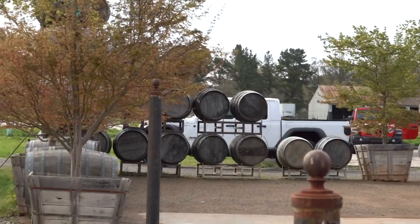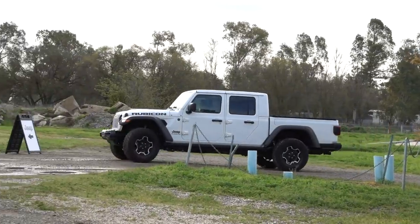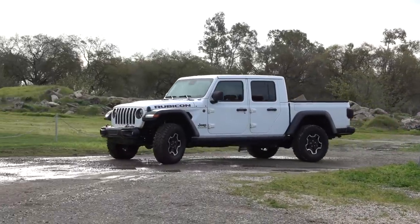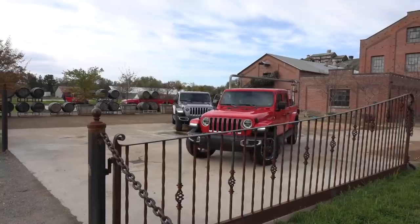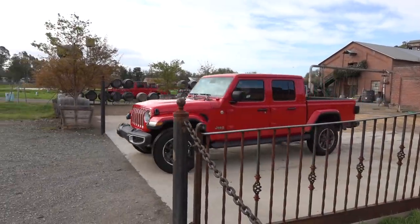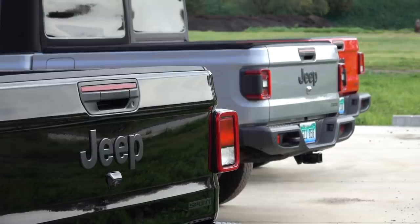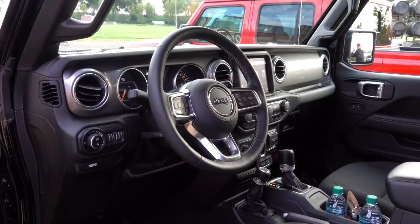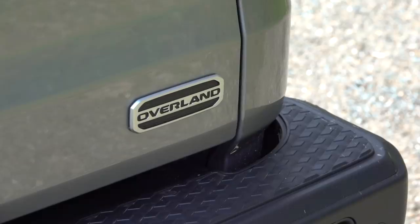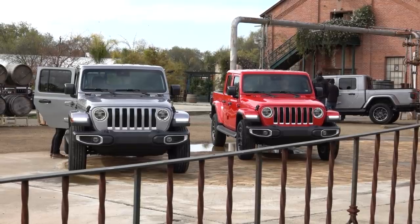Let's get to the drive. All Gladiators come to battle with four-wheel drive — there are no plans for a rear-drive powertrain. The wheelbase is stretched a substantial 19.5 inches over a four-door Wrangler and adds some 600 pounds in heft. Choose from four models: Sport, Sport Plus, Overland, and Rubicon. I spent time in all but the base Sport, with my focus on the Overland, since this is the package I think most people will buy.